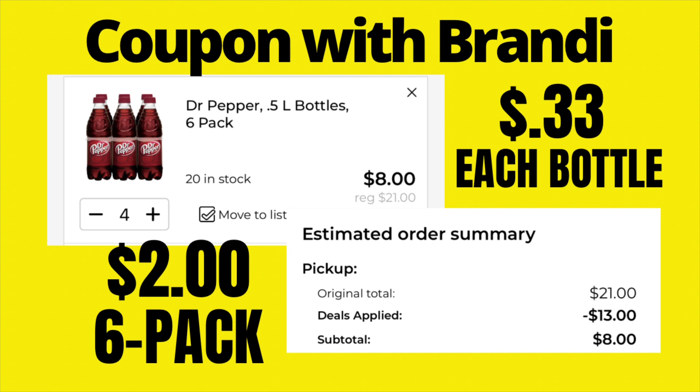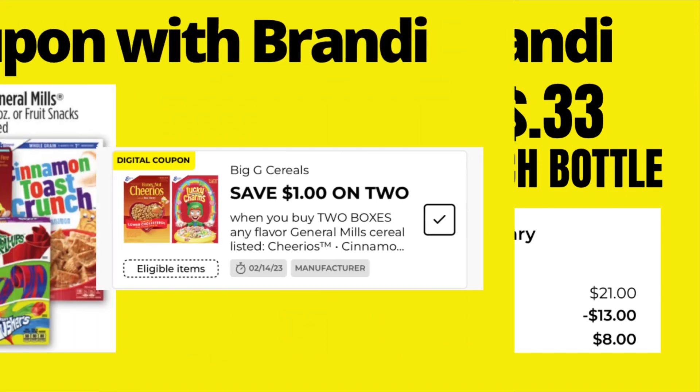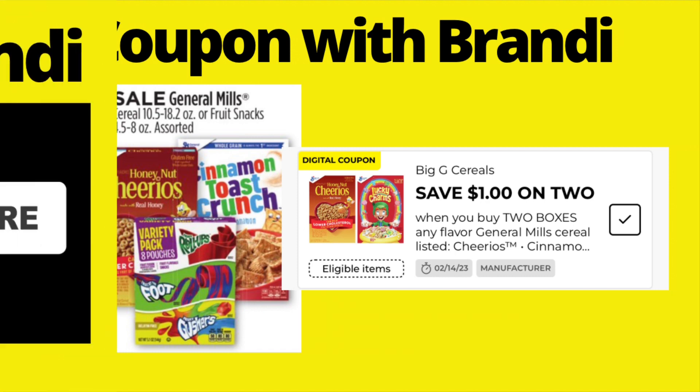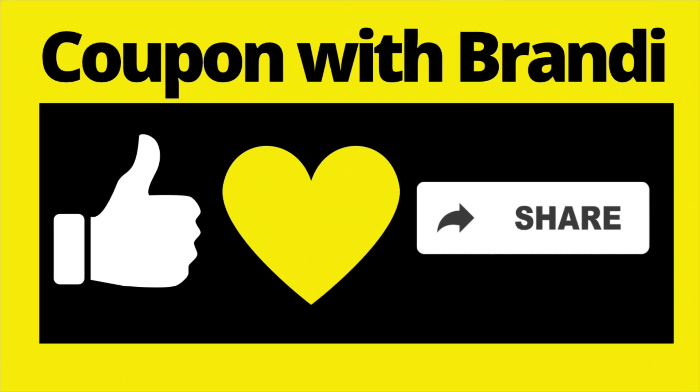General Mills cereal is on sale this week 2 for $5, and we have a digital coupon for $1 off when you purchase two, making them 2 for $4 — just $2 a box. Not a bad deal for cereal.